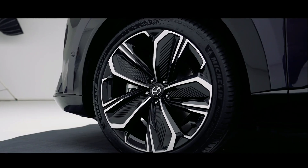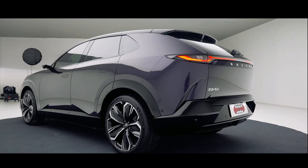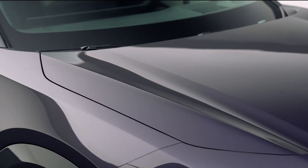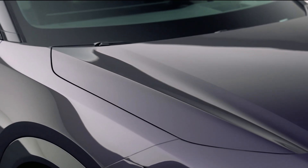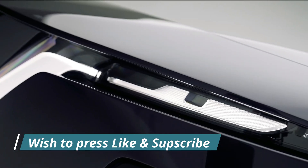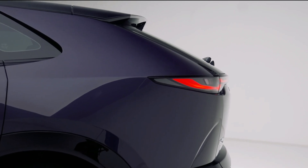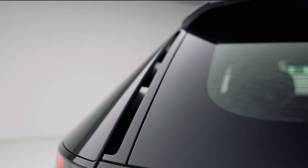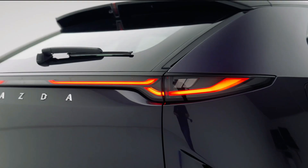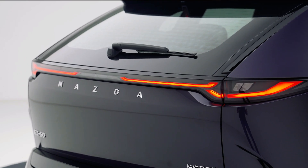Side-on, the EZ60 features flush hidden door handles and electronic side mirrors, further improving aero efficiency and reducing drag. The strong character line running from the front fender to the taillight enhances the car's visual length and elegance. Around the back, the design becomes even more dynamic — a sculpted roof spoiler, a sleek rear window, and a connected LED taillight signature give a premium, high-performance presence.